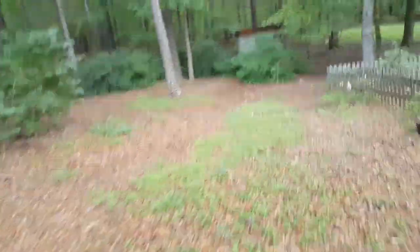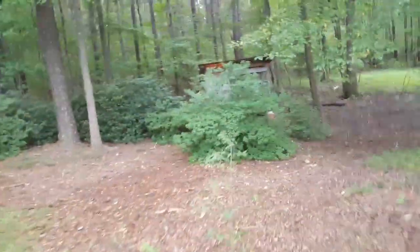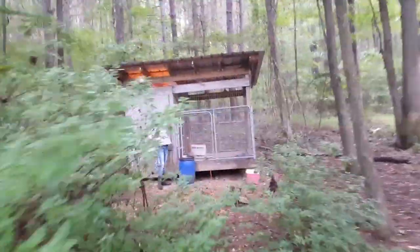Alright, we're going back to the house. We're going to go down here and check on these chicks. She's wanting to get in with them — she's fired up about her little chicks. She's really doing a good job with them.